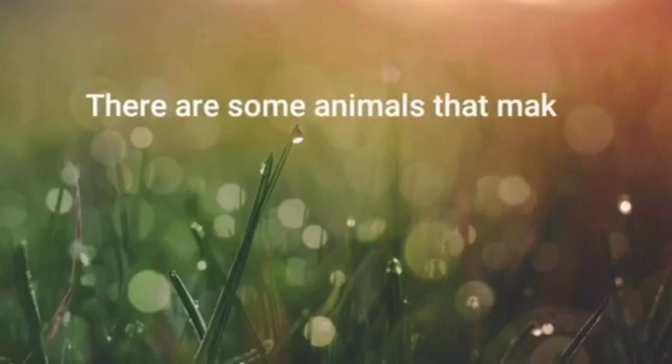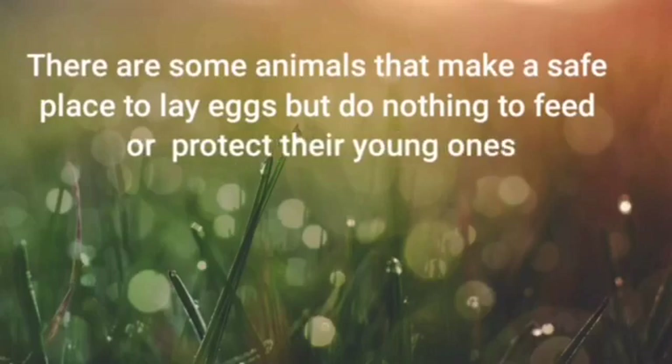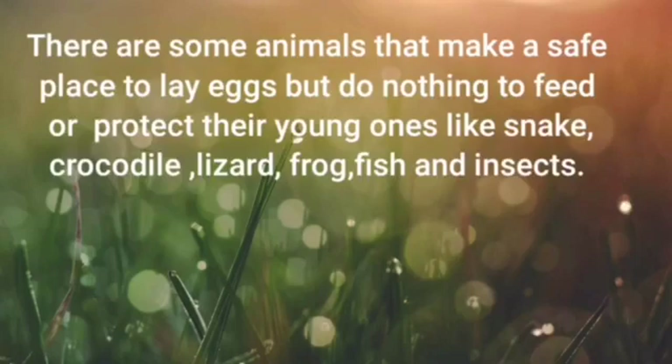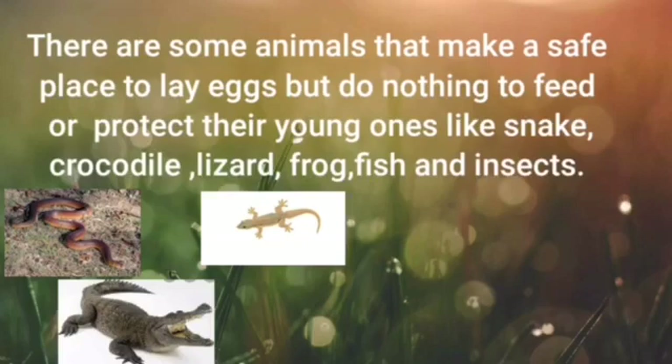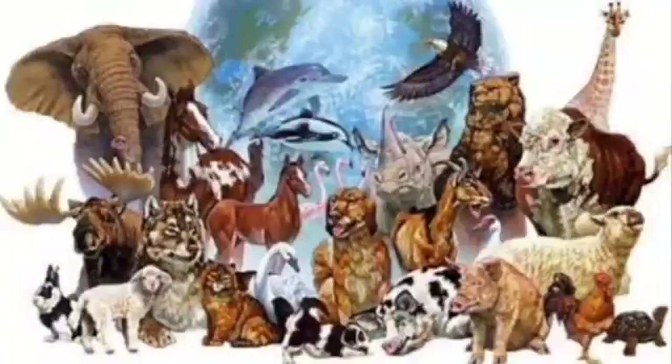But children, there are some animals that make a safe place to lay eggs but do nothing to feed or protect their young ones — like snake, crocodile, lizard, frog, fish, and insects.